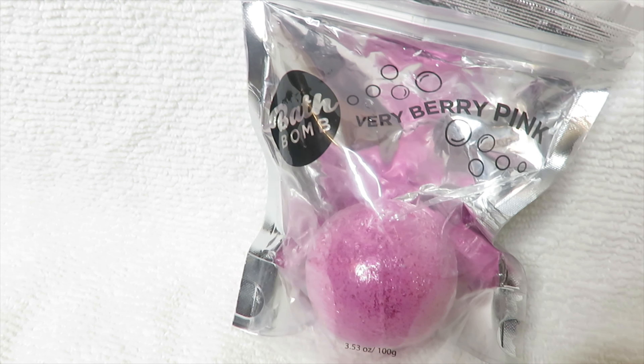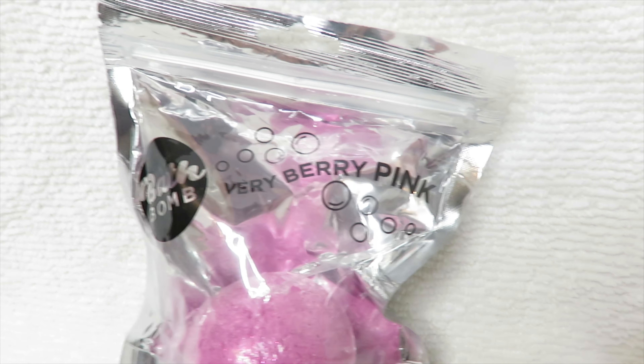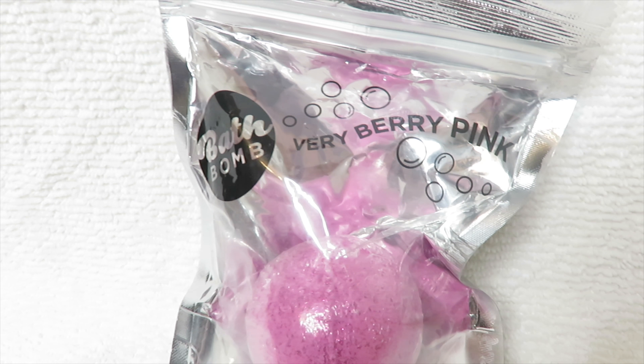Hi guys, welcome back to another video. Today I'm going to be doing a dollar store bath bomb review or test.